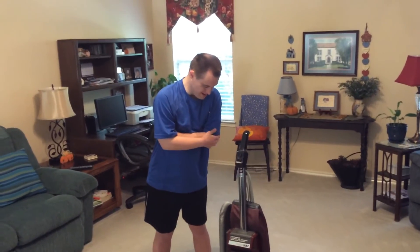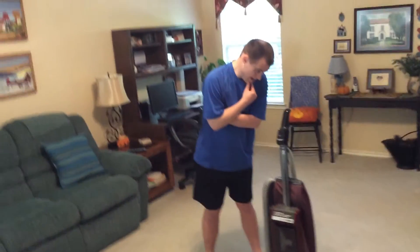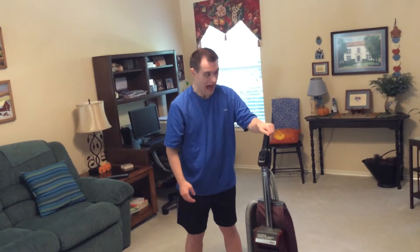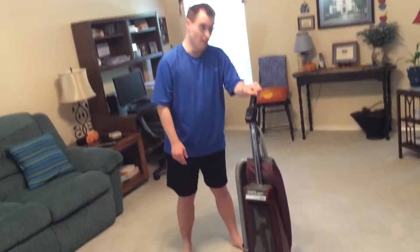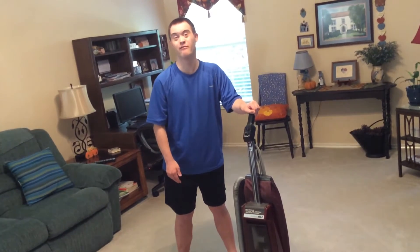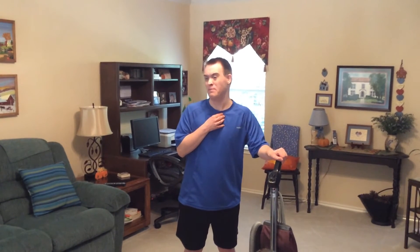If somebody has bad allergies like I do, it's best to go with a vacuum that has a disposable bag, like this one by Hoover. Some people might go for an Oreck or perhaps a Kirby.